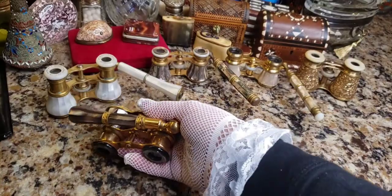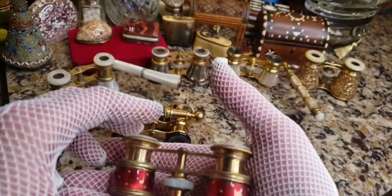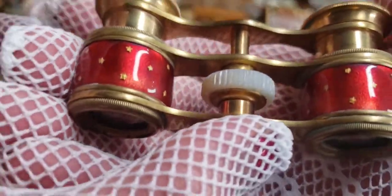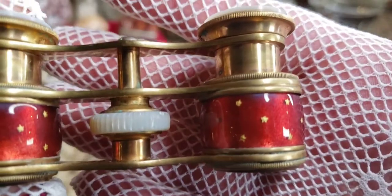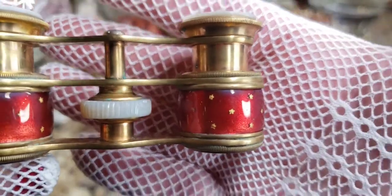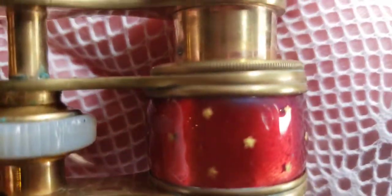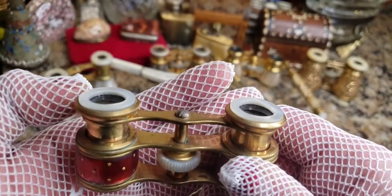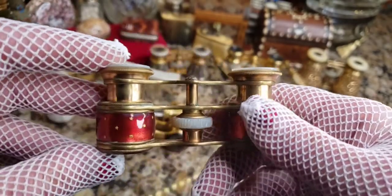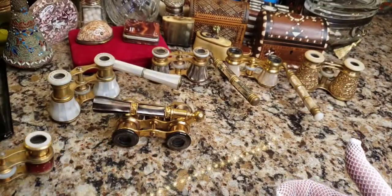Here's another example. What's really cool about opera glasses is they didn't just come in one style — they came in many different kinds. This one is some kind of guilloche, which is like an enamel, and you can see little gold gilded stars were painted on. There's a mother of pearl wheel in the center and mother of pearl little caps on the top. Look how tiny these are compared to some of the others.